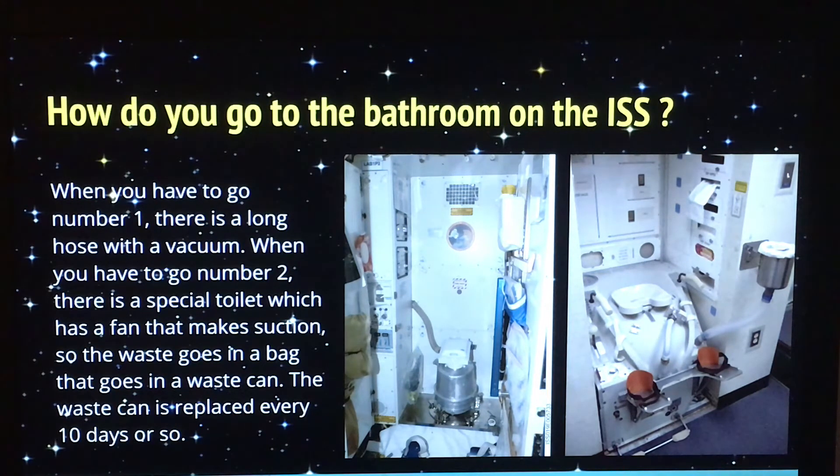How do you go to the bathroom on the ISS? For number one, there's a long hose with a vacuum. For number two, there's a special toilet which has a fan that makes suction. The waste goes in a bag and that's put into a waste can. The waste can is then replaced every 10 days or so.